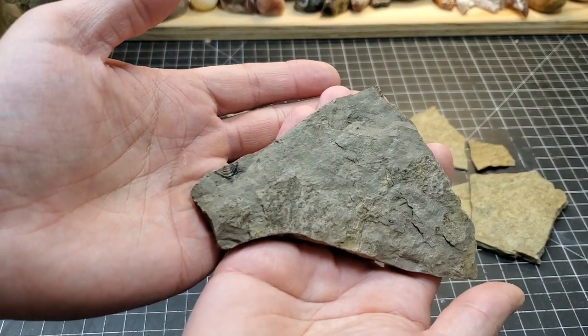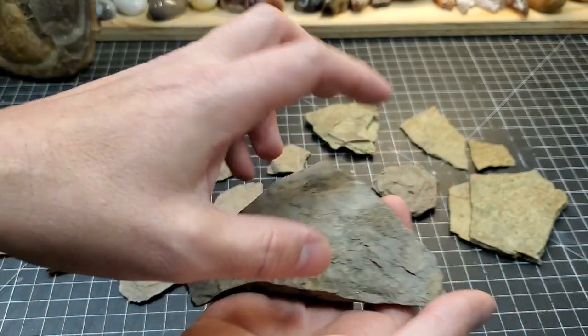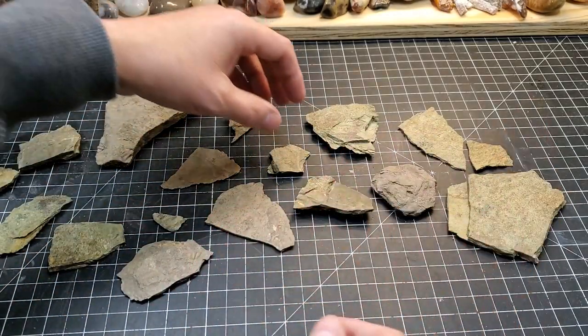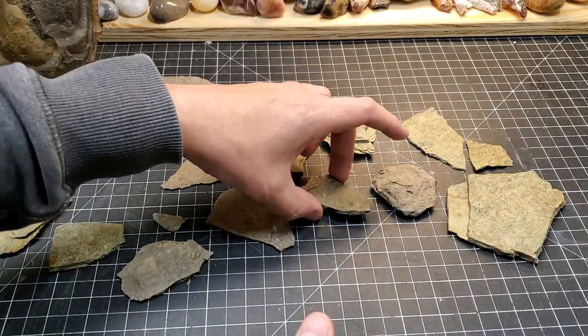And now they're out here in my shop - the fossils of them, or their maltings. This one that Sarah picked up is really, really good. I like that one a lot.